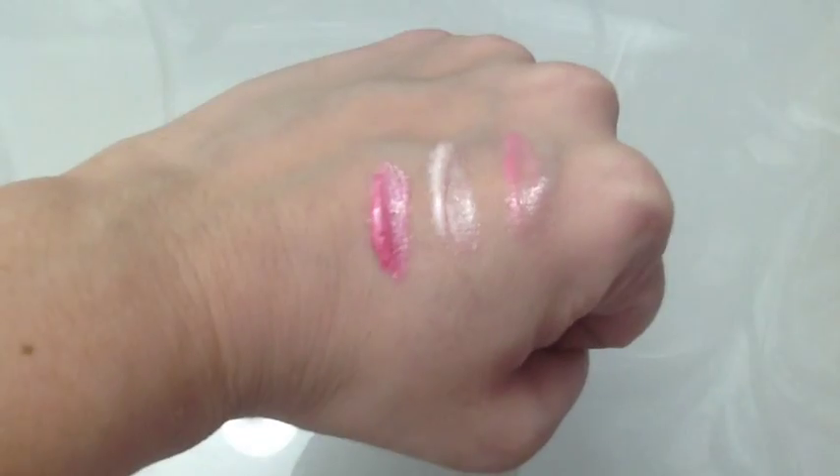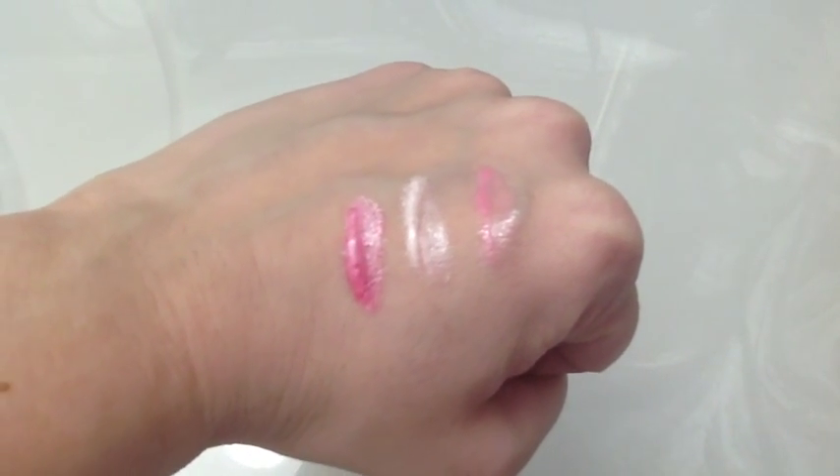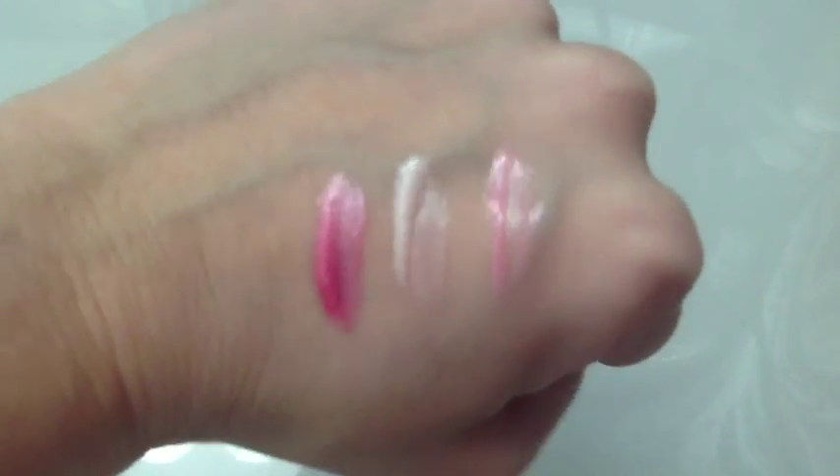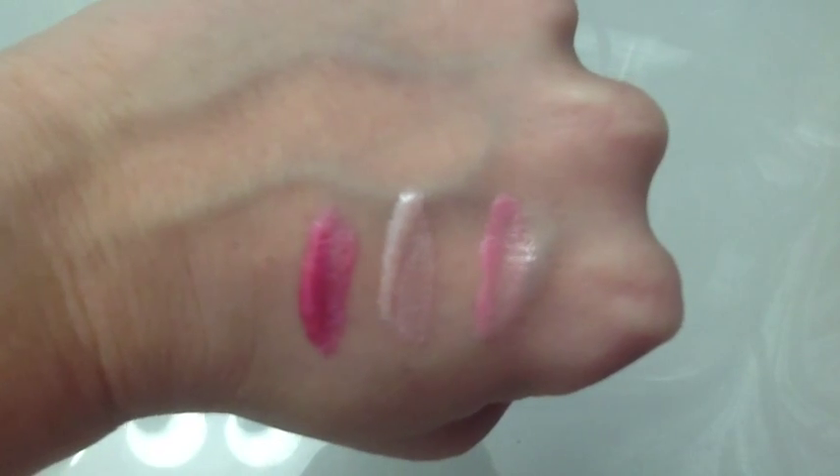If you guys are wondering how much is in here, it's 0.26 fluid ounces or 7.7 milliliters. Keep watching if you want to see some swatches. First one is cream pop, second one is vanilla swirl, and third one is strawberry parfait. Cream pop has to be my favorite because it stands out the most.